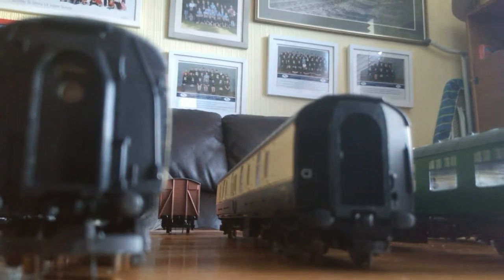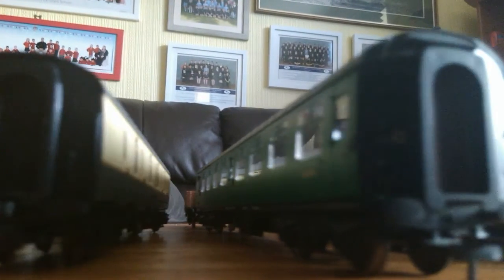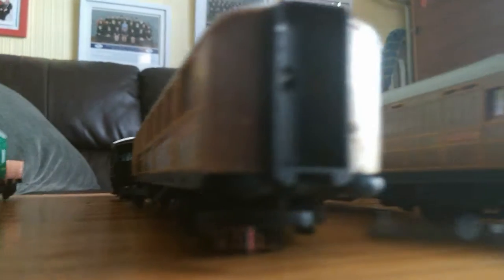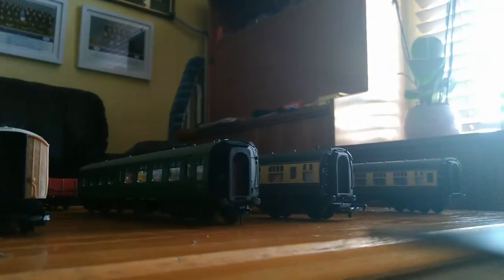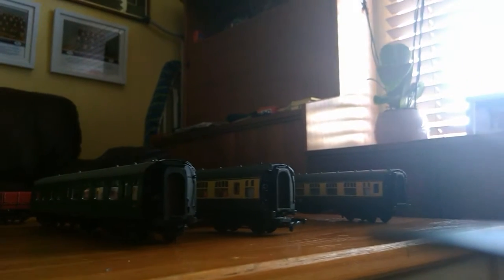If you know what this is, tell me in the comments below, but it's chocolate and cream anyway. This is one of my Southern coaches in a lovely Southern green. This is the railroad T coach that came with the Flying Scotsman set. That's one of my SR coaches.